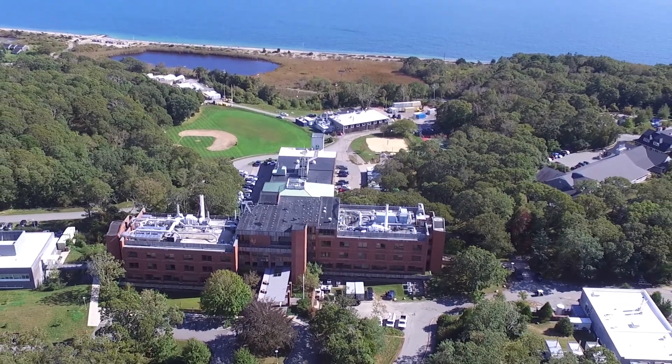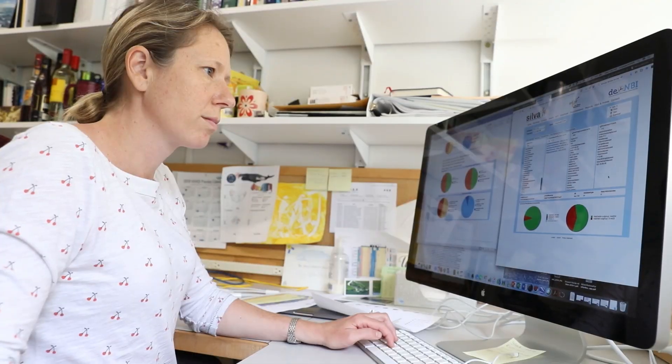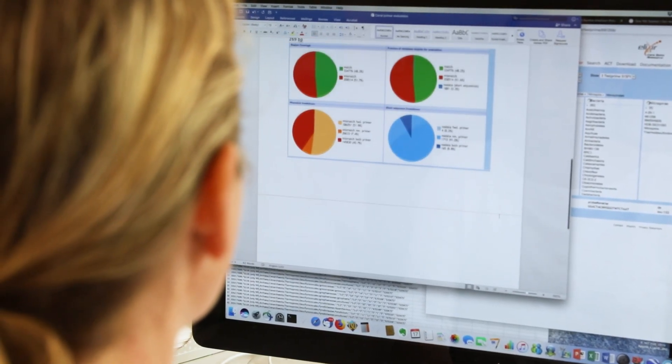Huey is to the oceans what Google is to the internet. Just like Google is understanding every aspect of the internet and how to use it and how to do things well, we apply a similar strategy to the oceans.